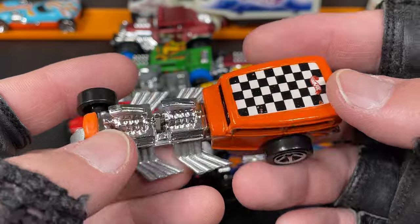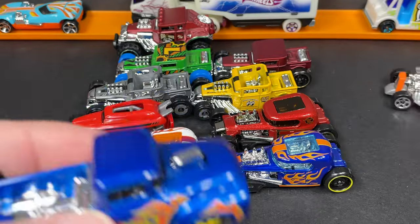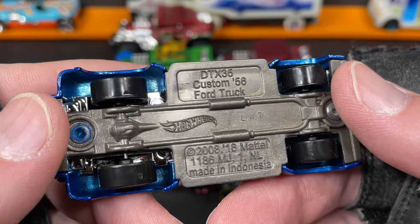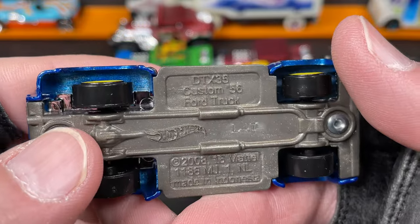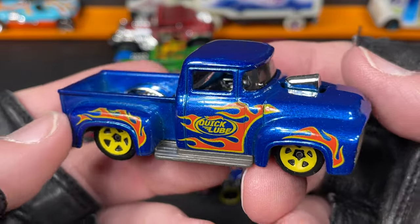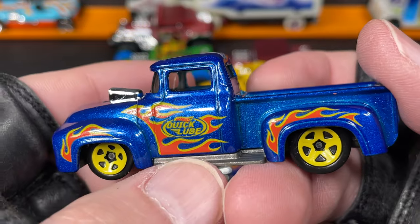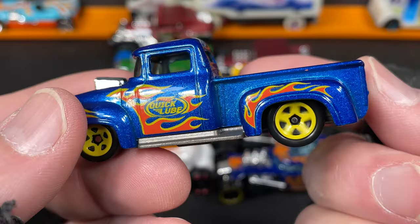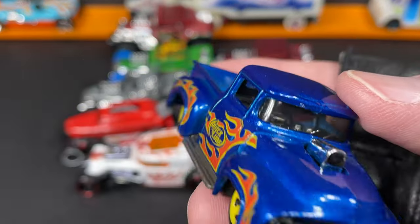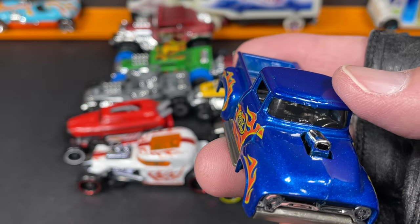Speaking of hot rods, I have this nice pickup truck — thinking about all those trucks I got lately from the Dollar General store. This is the Custom '56 Ford Truck, copyrighted 2008 and again 2016, made in Indonesia. It's from the five-packs — really cool front end, metallic blue with orange and yellow 'Quick Lube' on the door, bigger wheels in the back, nice black tires.